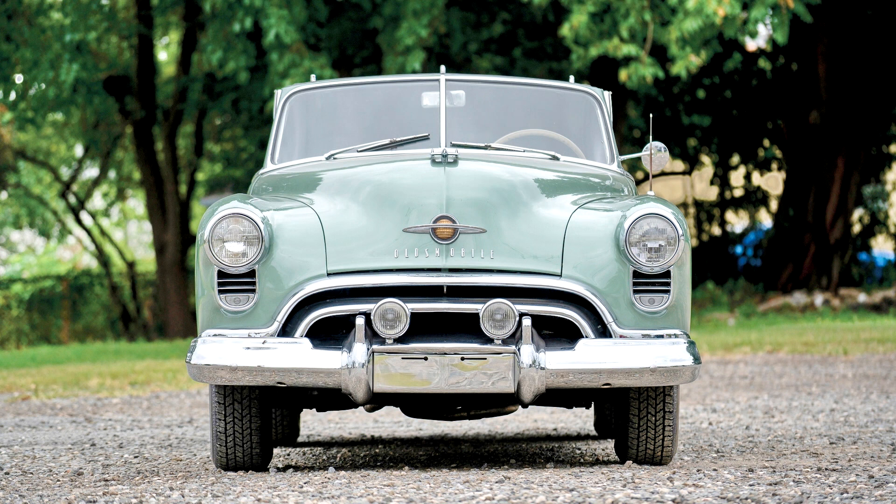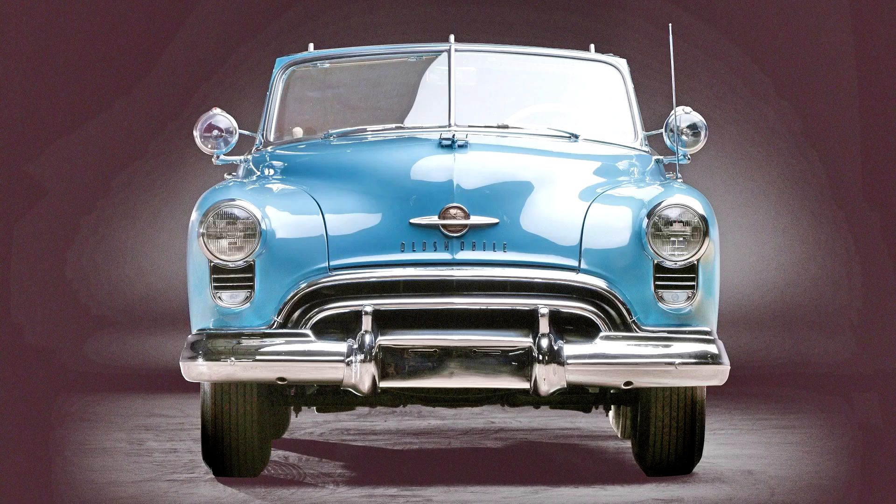Oldsmobile 88 Convertible, 1949. There are many contenders for the title of first American muscle car. Surely the 1949 Oldsmobile 88 must be among them.